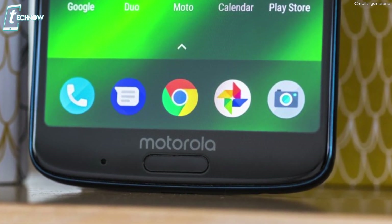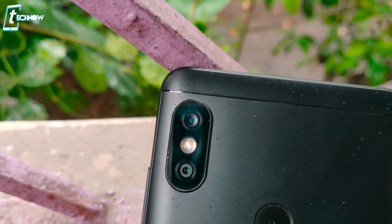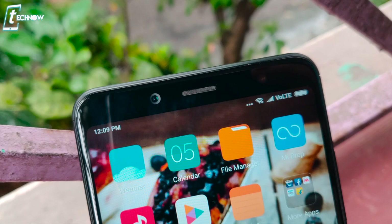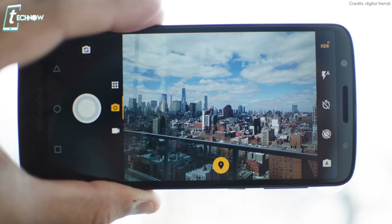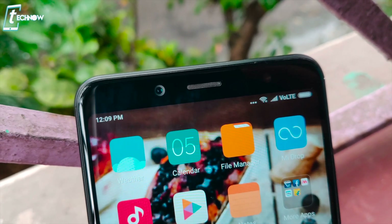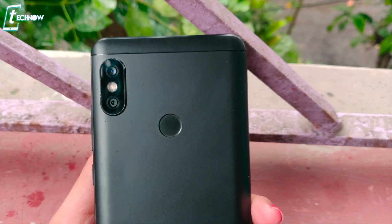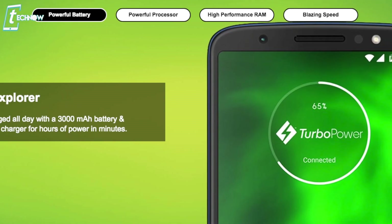Both the Moto G6 and Redmi Note 5 Pro have dual rear cameras — 12 plus 5 megapixels on both. On the front, the Redmi Note 5 Pro has a 20-megapixel camera while the Moto G6 has an 8-megapixel sensor. Both take good quality images, but the Redmi Note 5 Pro's front camera is better for portraits and selfies. The rear cameras produce nearly the same quality, though the rear portrait mode is also better on the Redmi Note 5 Pro.